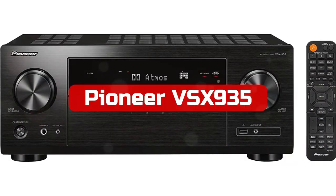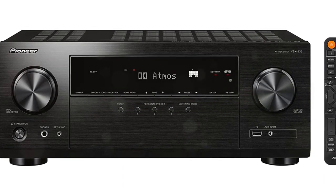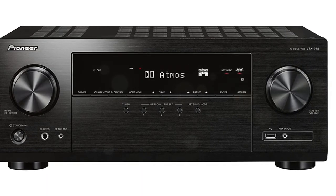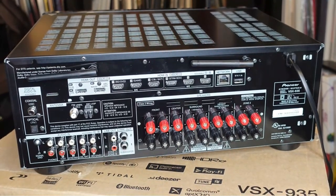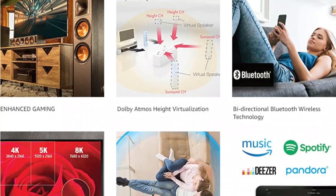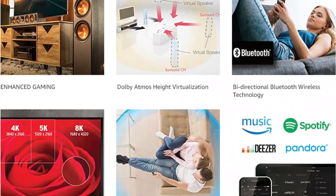At number 4 is the Pioneer VSX-935 7.2-channel Network AV Receiver. Home theater manufacturers continue to cater to those who want far more from their setup in a world where soundbars dominate most setups. The latest line of Pioneer receivers continues Pioneer's tradition of crafting devices of exceptional quality and value. The Pioneer VSX-935 borrows many features from its premium Elite line, providing those on a budget with exceptional sound and connectivity, with 7 channels of built-in amplification configurable via a very intuitive graphical interface.